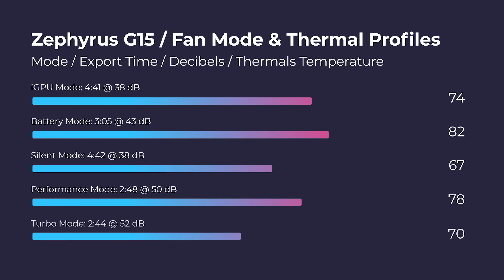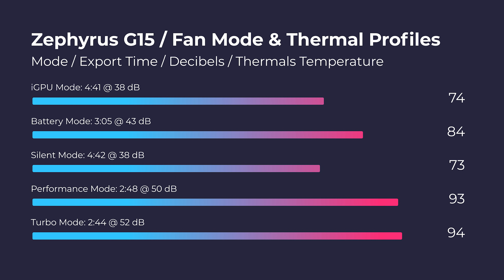Here's the third reason this laptop isn't perfect to me: the thermals. We saw up to 94 degrees Celsius during a 4K export in turbo mode. If you bump it down to silent mode, you get about a minute slower export time but substantially cooler thermals and quieter fan noise. Honestly, I would not run it in turbo mode — I'd run it in performance or even silent mode, because the laptop ran cooler and quieter with barely any impact on export time.